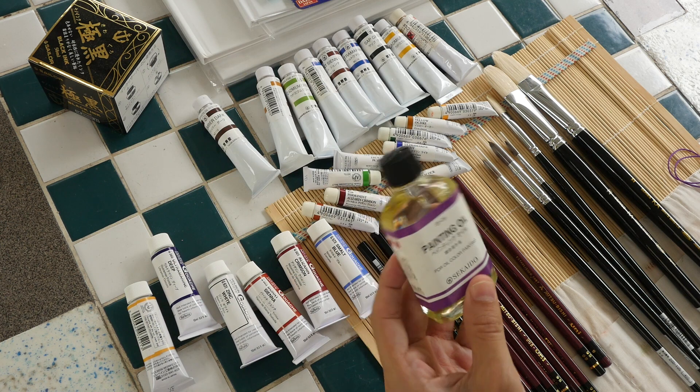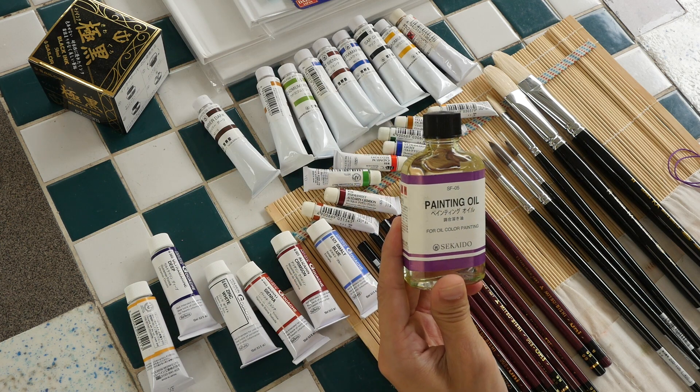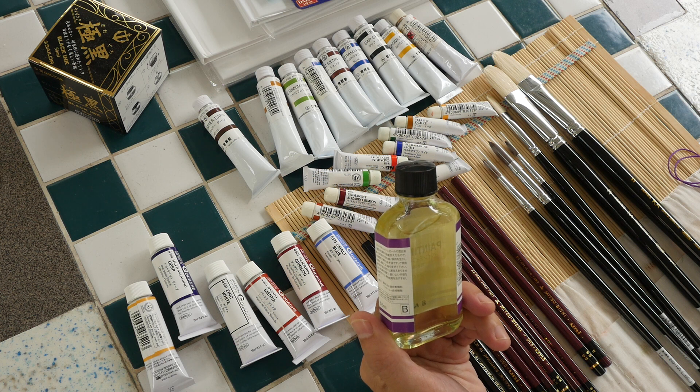There's also an oil painting medium, again made by Sekaido. James isn't sure how well it will work, but he just wanted to try something new.